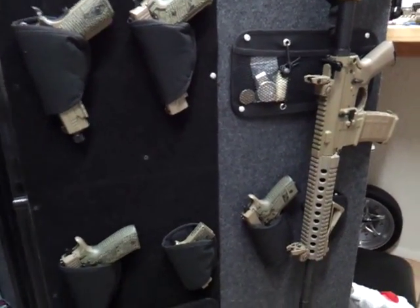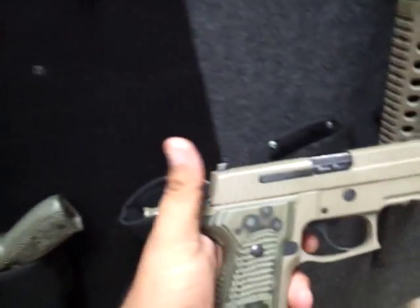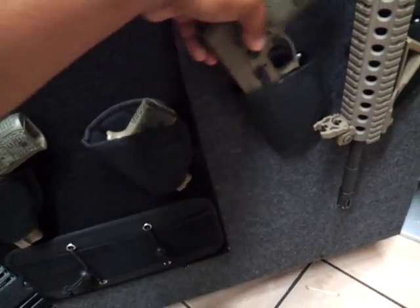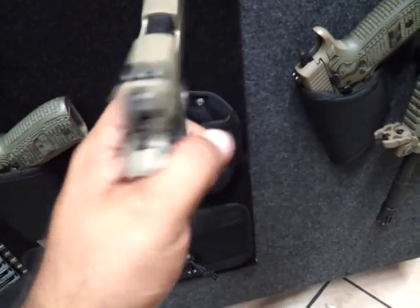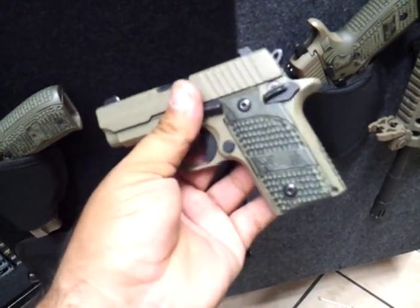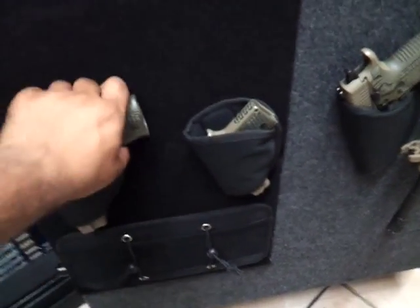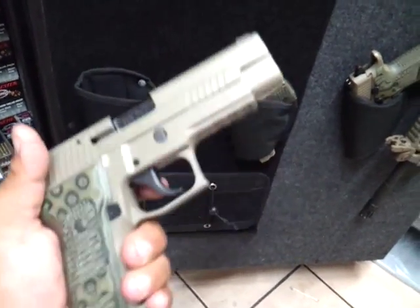Let me just take you briefly through this. This is my carry gun right now — this is my P229, you've seen that in other videos, it's loaded. My SIG P238 is still in the breaking-in process and this one's empty. This one is my P226, my first SIG.